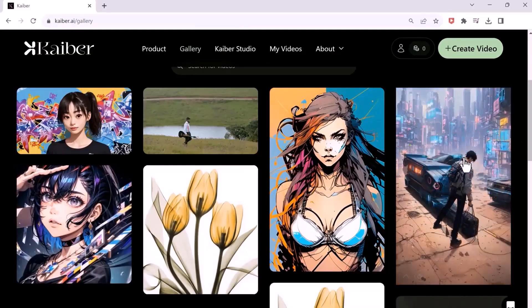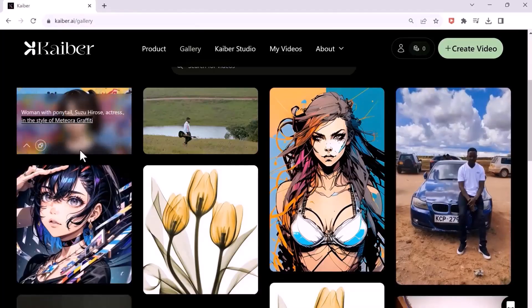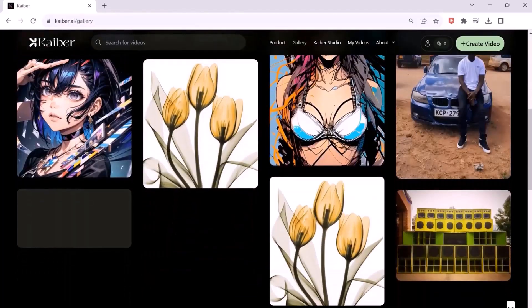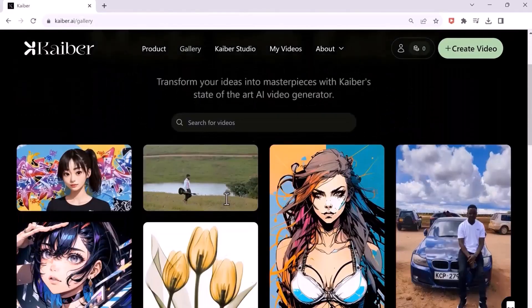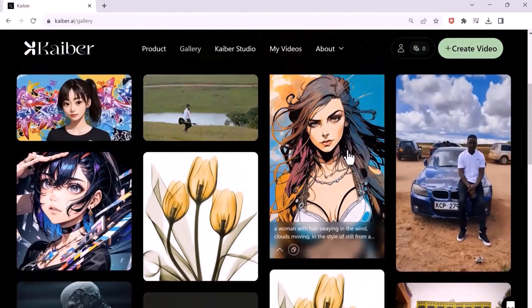You can also take a video of your own and turn your pictures into videos. If you want to see even more AI videos, make sure you like and subscribe. Thank you so much for watching and I will see you in the next video.